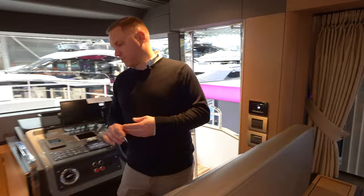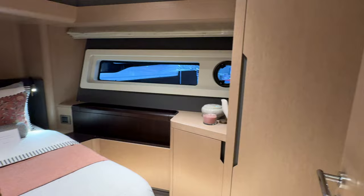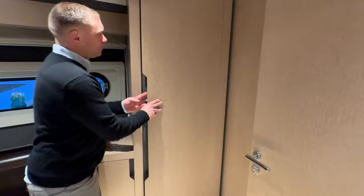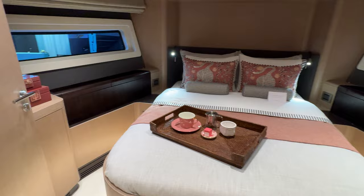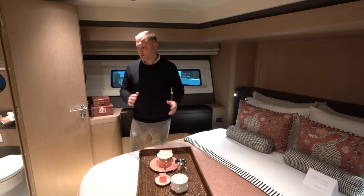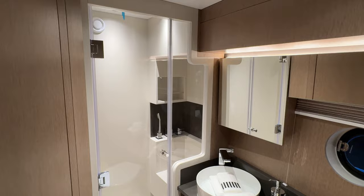Heading down below to the accommodations, starting up forward in the VIP, I've got this big oversized island queen berth. Plenty of storage throughout — very impressed with this cabin. I would imagine this to be a master stateroom on a 48-foot boat of this size, but this is a tremendous space. En suite head here with a privacy door, and this head has two access doors — serving both the VIP forward as well as the guest cabin to starboard. Very nice accommodations.